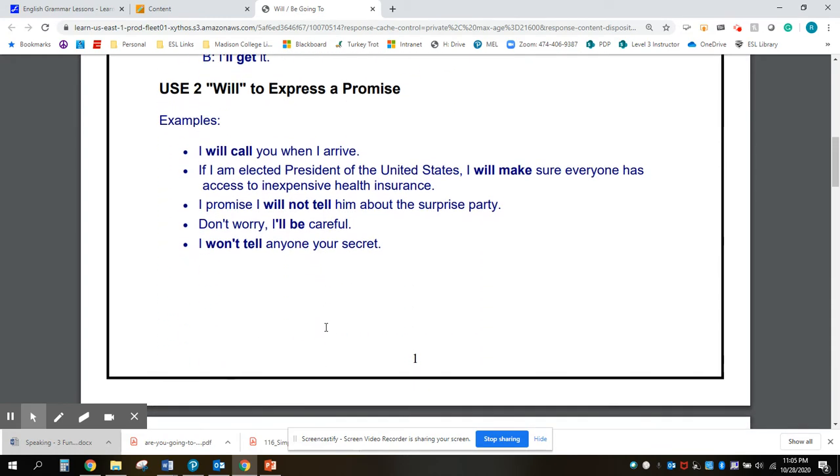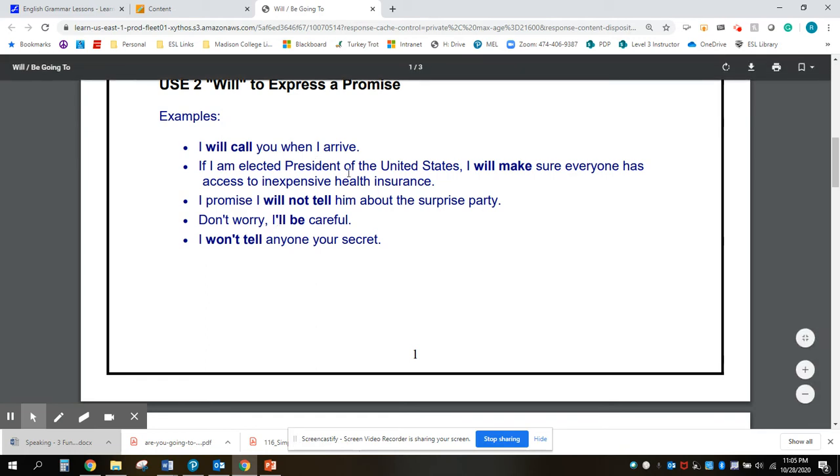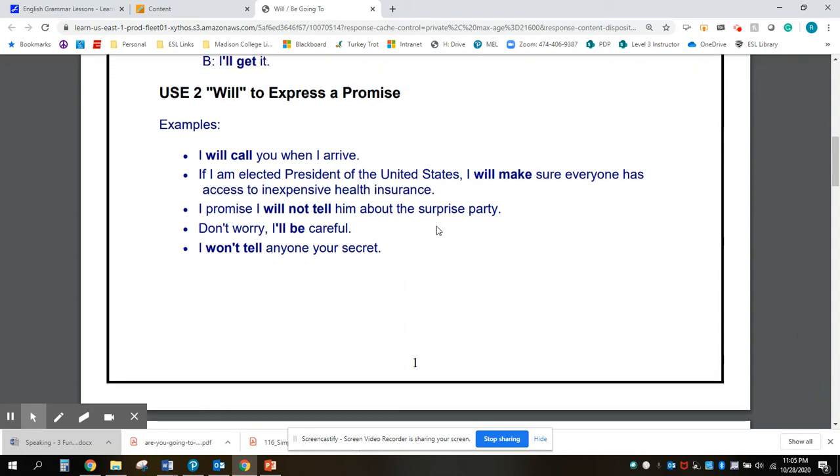The second use of will is to express a promise. For example: I will call you when I arrive. If I'm elected president, I will make sure everyone has access to health insurance. Don't worry, I'll be careful. Pause the video and read these sentences.